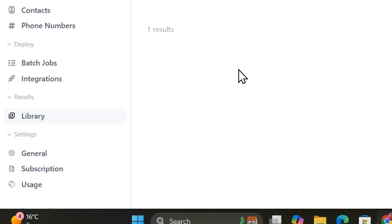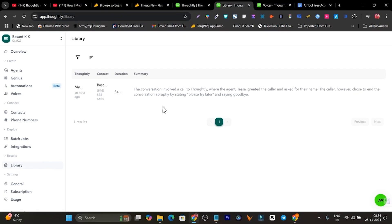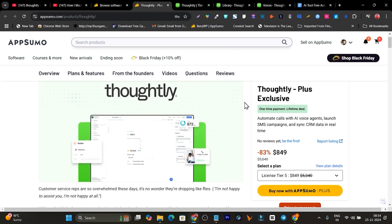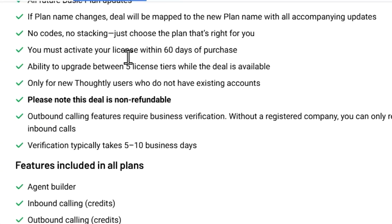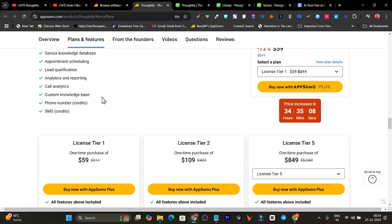In the Library section, all calls made with Thoughtly — if you've enabled the record button — will be saved and displayed. That covers all the features overview and demo of how to create your sales call agent using Thoughtly. It's a really good tool if you want to automate your sales calls with AI and have a 24/7 human-like AI agent. Pricing starts from just $49 with lifetime access, including all integrations for booking, data management, automation, and SMS.